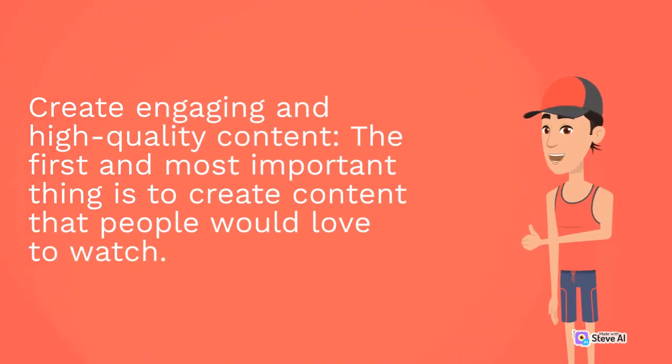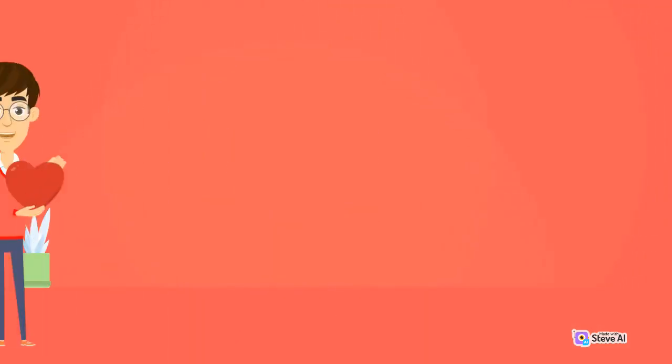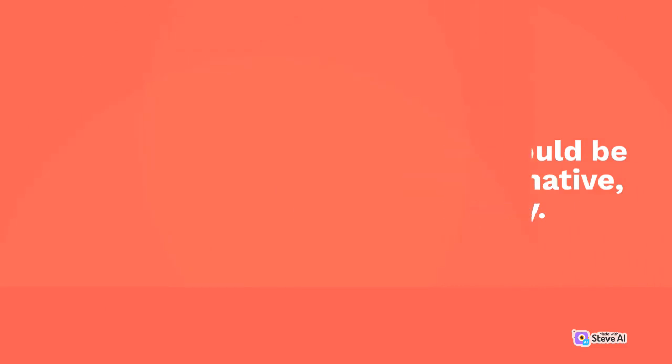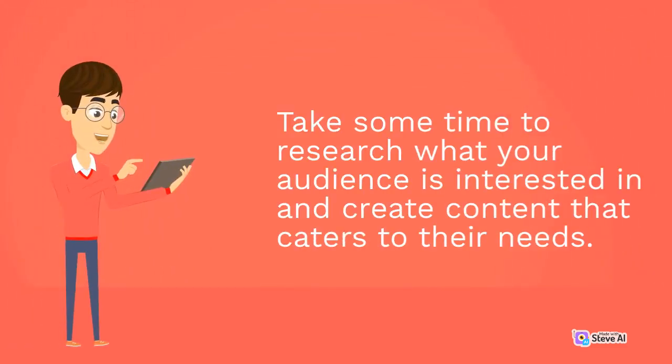The first and most important thing is to create content that people would love to watch. The content should be engaging, informative, and high-quality. Take some time to research what your audience is interested in and create content that caters to their needs.